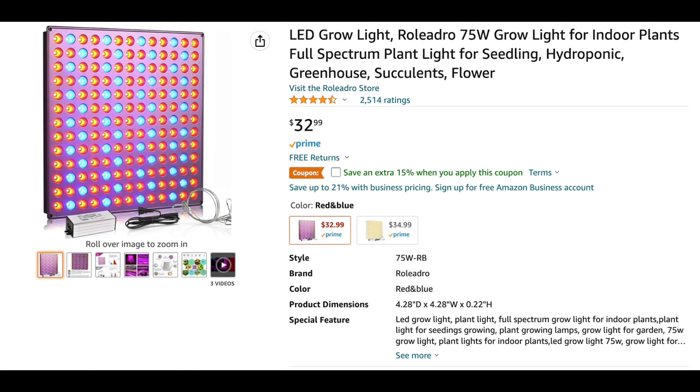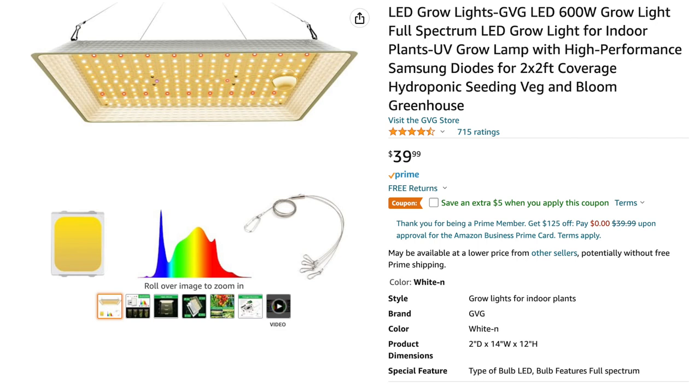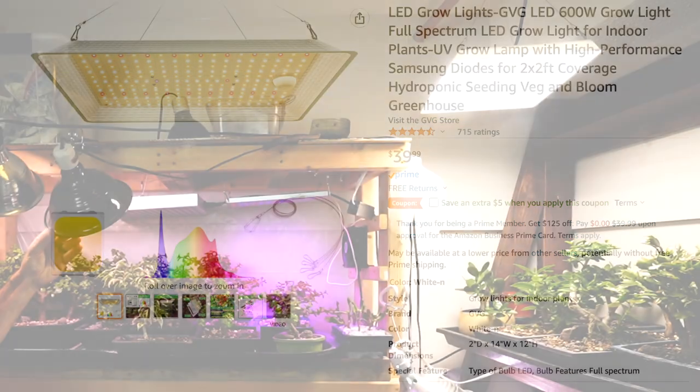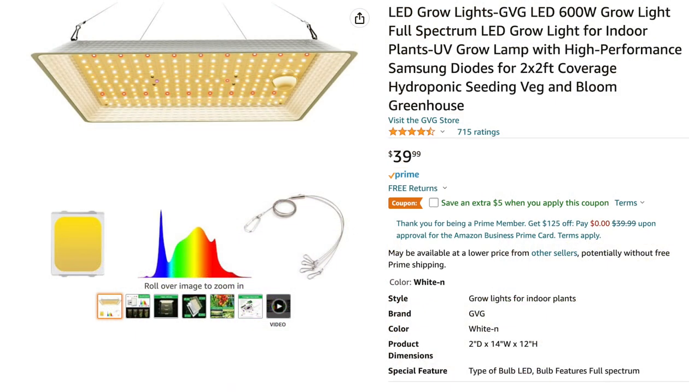Reflectors run around $15 and lights are anywhere from $10 to $30. The next step up has been LED grow lights that come in 1x1 or 1.5x1.5-foot grids of full-spectrum lighting. The most recent LED lights I bought for $40 are the full-spectrum grow lights from GVG — these are 600-watt lights that produce a lot of light. A couple of these would take the place of about six of the other kind. Both have been durable; I've only had one or two burnouts in under two years.